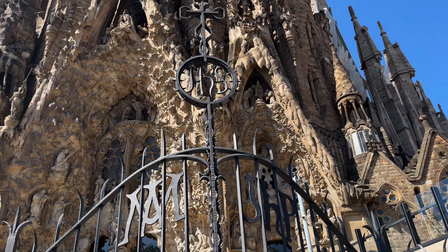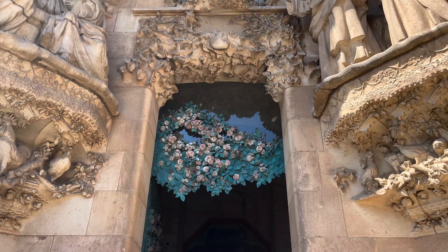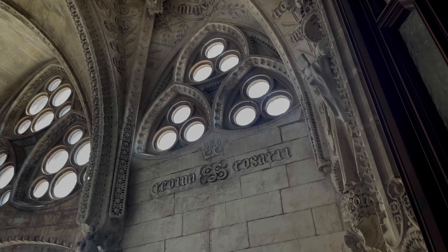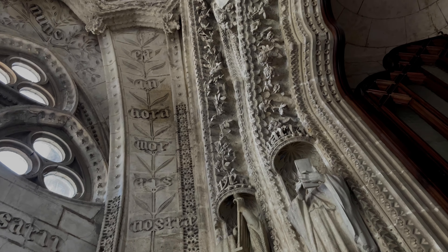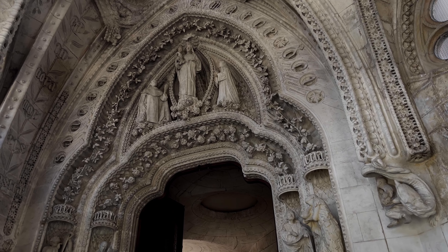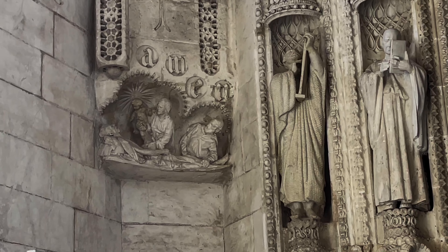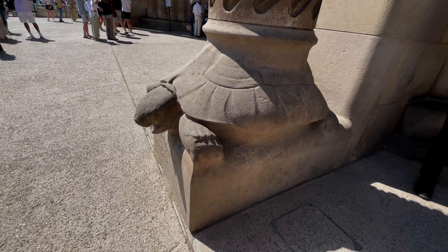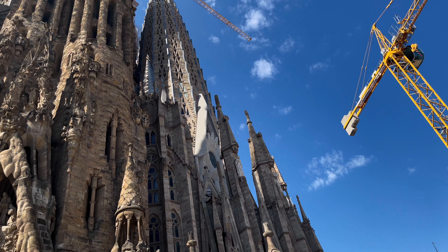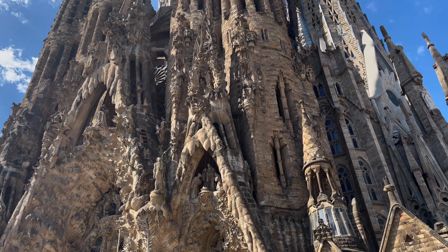For those of you asking who is Antoni Gaudi, you're not alone. I had seen a picture of the cathedral but hadn't connected it to its designer until we started talking about spending time in Spain. Admittedly, Justin did shame me a bit, but I got over it. Antoni Gaudi was a Catalan architect and designer from Spain, known as the greatest exponent of Catalan modernism. Most of his designs are located in Barcelona, including Park Güell and his life's masterpiece, the Church of Sagrada Familia.